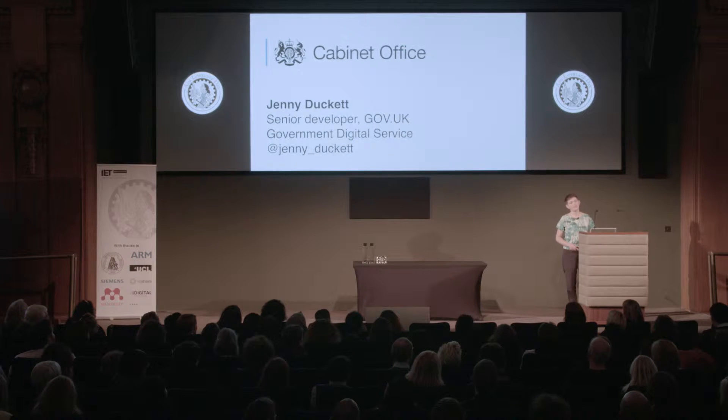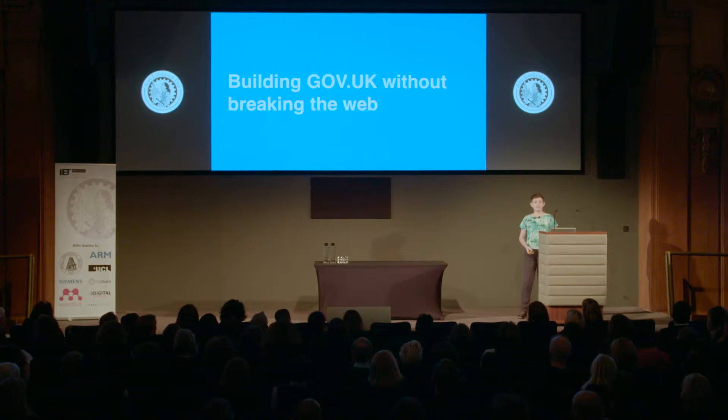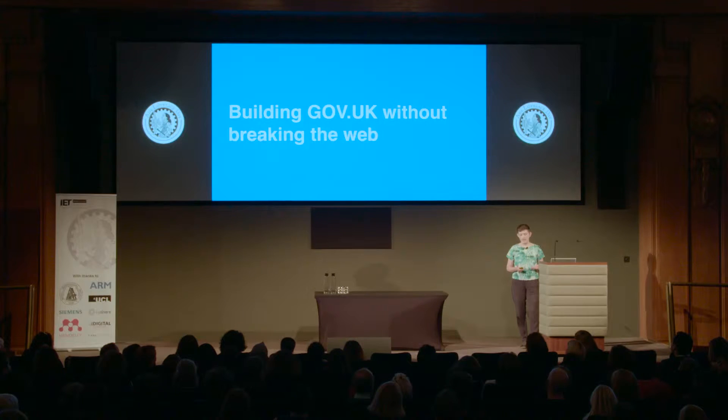I'm Jenny. I'm a software developer at the Government Digital Service and I work on gov.uk, which is the government's main website. It launched in October 2012. We're celebrating its fourth birthday next week and there will be cake. I'm going to explain how we built gov.uk and closed lots of old government websites without breaking their URLs, the links between pages which make up the web.